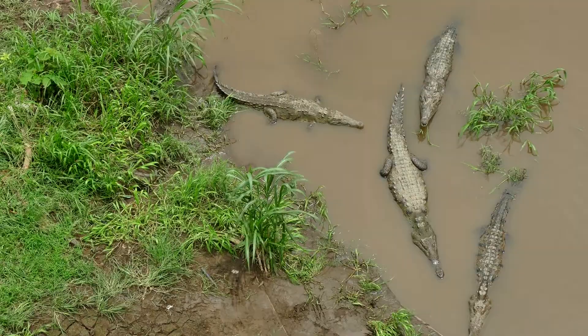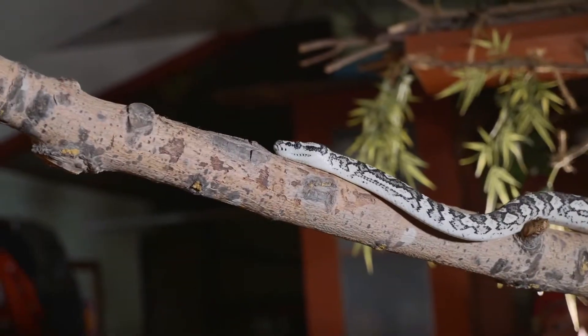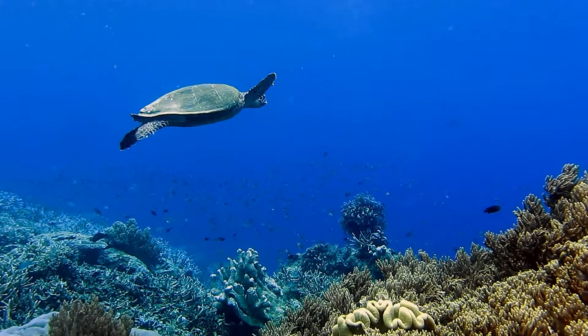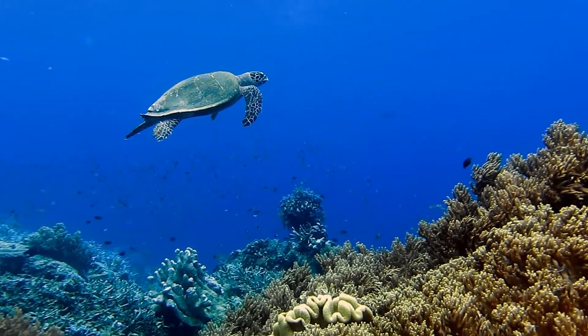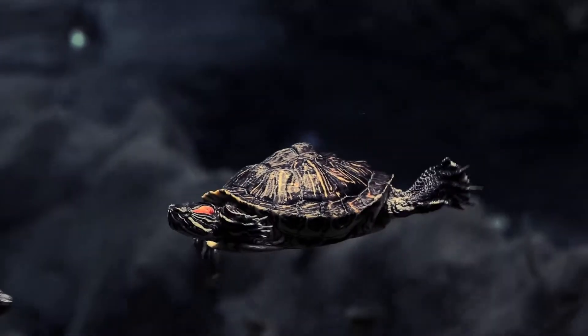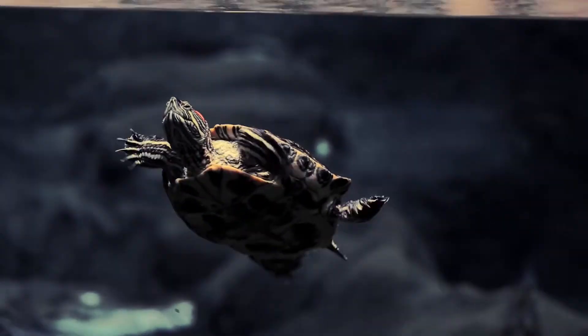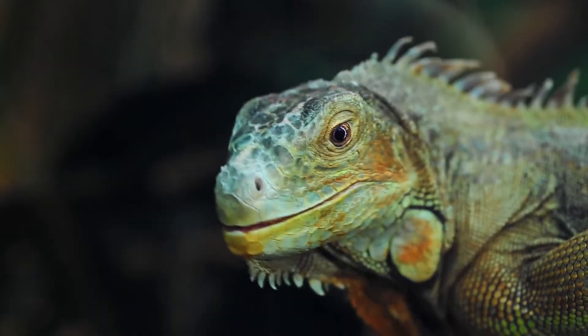Crocodiles. Snakes. Lizards. Sea turtles. And terrapins. What do these fascinating animals have in common? They're all reptiles.